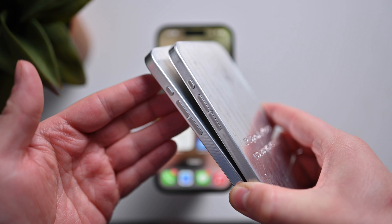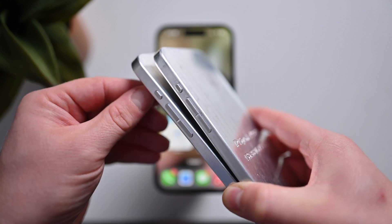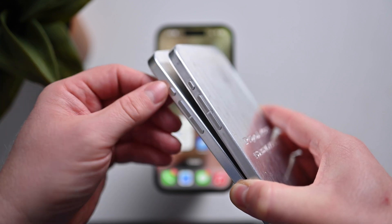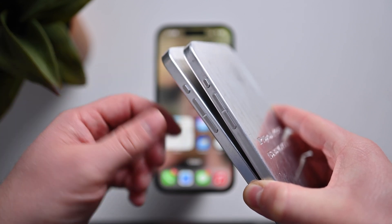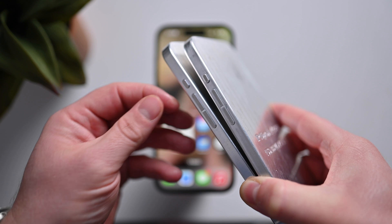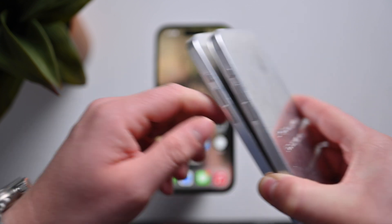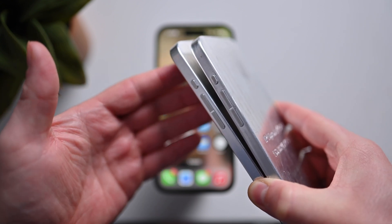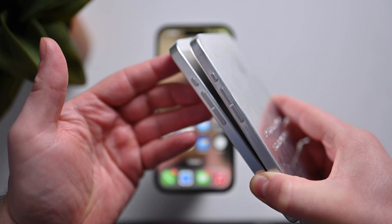It is possible that this new haptic feedback is designed for the new action button arriving on the iPhone 15 Pro and iPhone 15 Ultra. The new action button will replace the mute toggle and allow you to customize it with a variety of different actions — could be for toggling mute on and off, running a shortcut, adjusting screen brightness, whatever you want. It's similar to the action button on the Apple Watch Ultra. Basically, Apple adding haptic feedback makes it more understandable when a phone is going from silent mode to audio mode, especially if a button was added into Control Center.